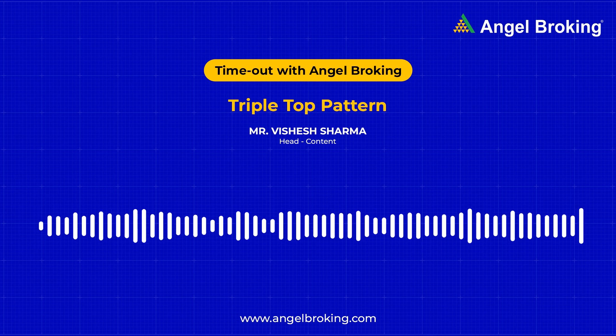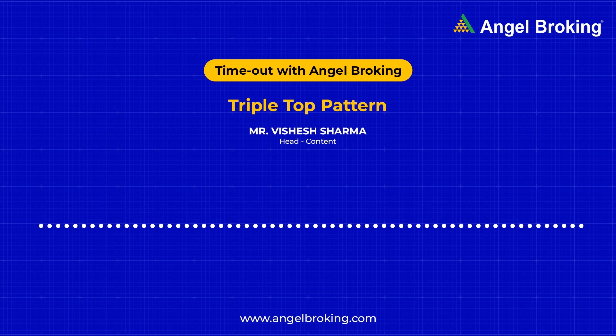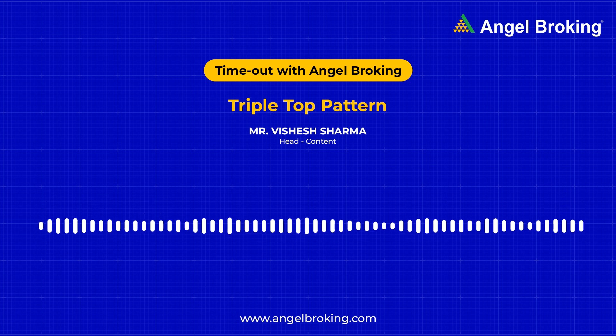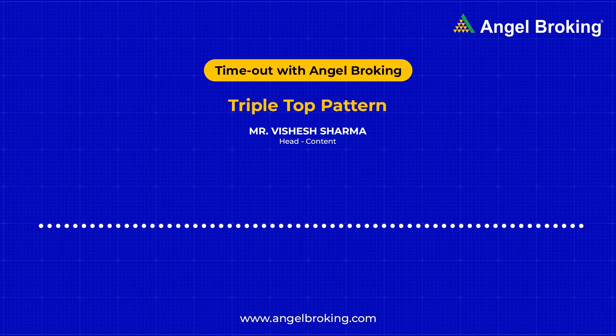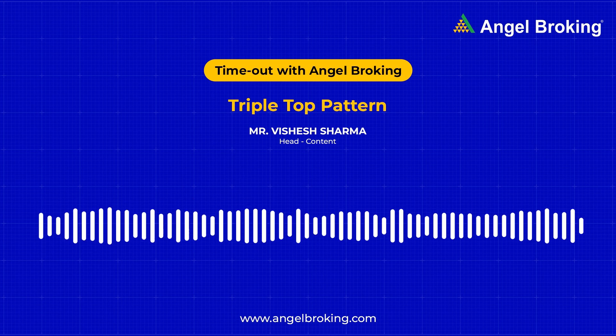Traders generally set their stop loss for short positions at the latest peak, in case the price does climb above the resistance levels. But if you're new to trading, always remember this: you should always play your short position safely, because you can lose an infinite amount of money through a bad short sell. Therefore, a bad short position can be worse than investing in a failing company.